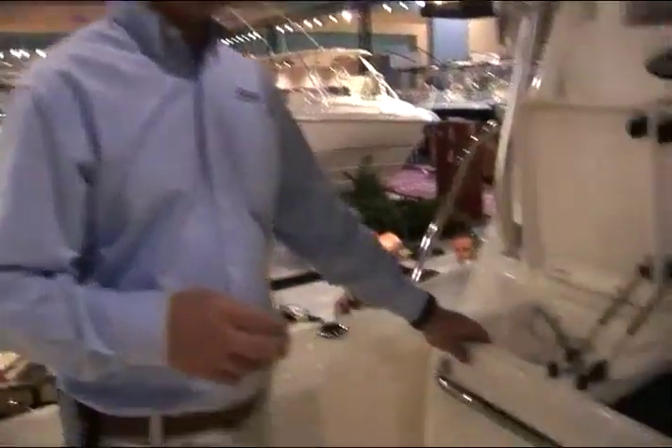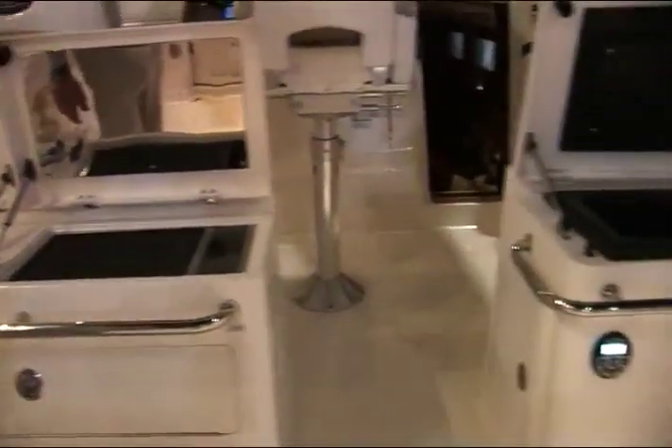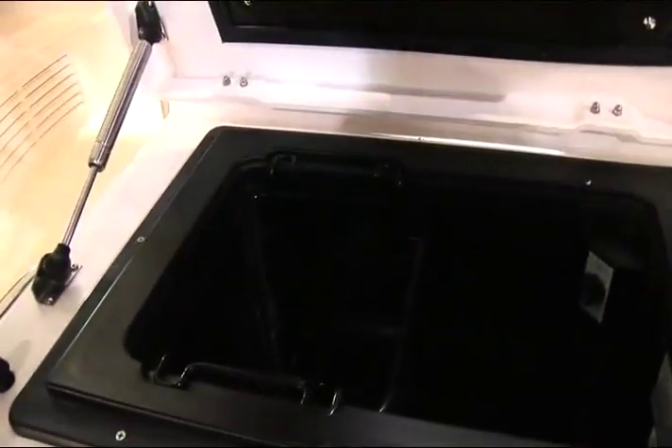It also features a nice sink, and on the starboard side is a refrigerator freezer, a top-load unit. It's very deep and will contain all the supplies you need for a day of entertaining, or is a great place to freeze bait for your fishing adventures.